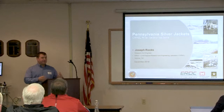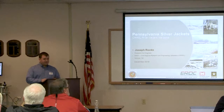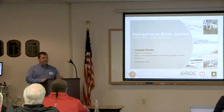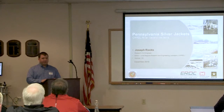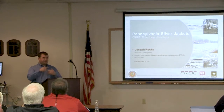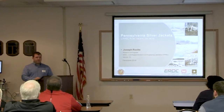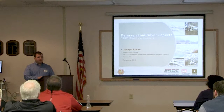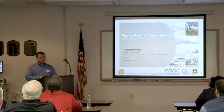CRREL specifically formed in its current setup in the early 1960s. We've got about 260 employees stationed mainly in Hanover, New Hampshire - right up the road from Dartmouth College on the Connecticut River, about halfway between Vermont and New Hampshire. We also have field stations in Maine and outside Fort Wainwright in Fairbanks, Alaska, where there's a permafrost tunnel with a lot of ongoing research.